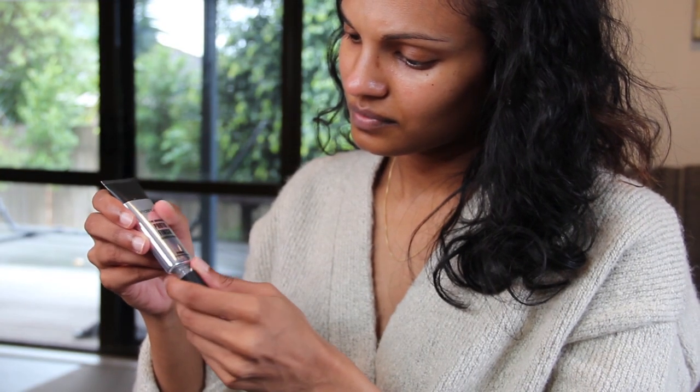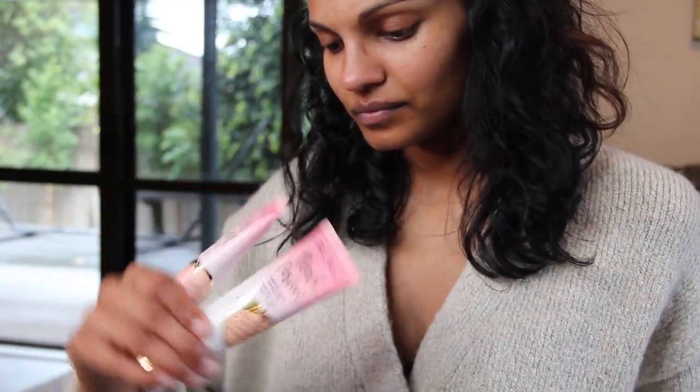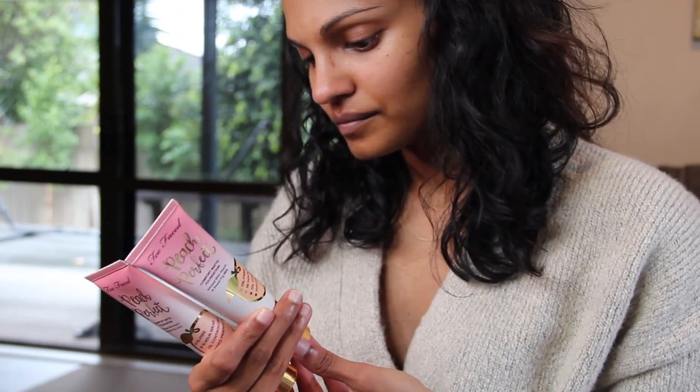Let's get started. The first product I'm going to put on my skin is the Smashbox Photo Finish primer. This product is really good at making your skin look really smooth and blurs out any fine lines and pores that you may have.